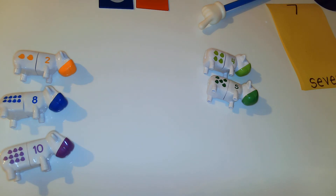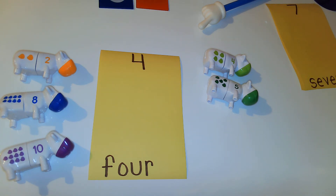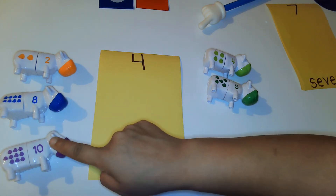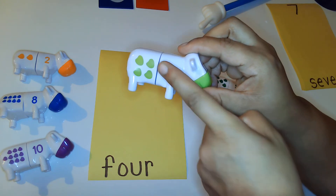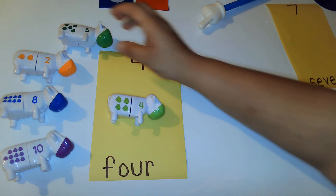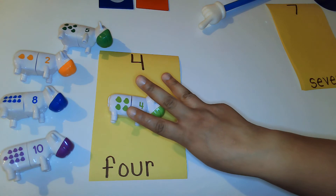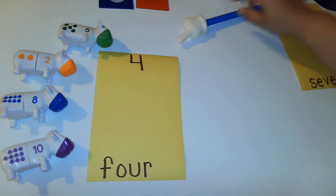We're moving on to the next number — do you know what number that is? You are correct, that is the number four. We're going to look and see if we can find the number four cow. There it is, and we can even count the cow spots: one, two, three, four. Now you have to show me four fingers. One, two, three, and four. Awesome job, friends! You're doing wonderful.